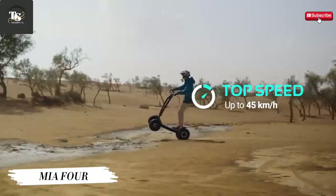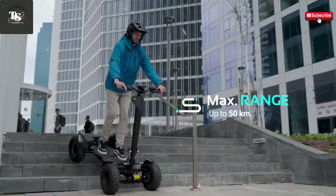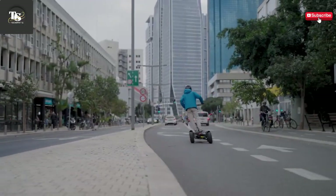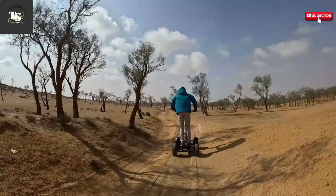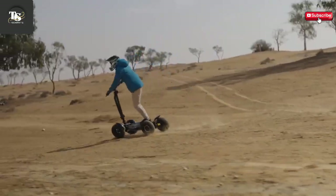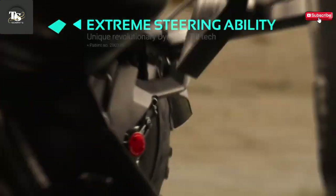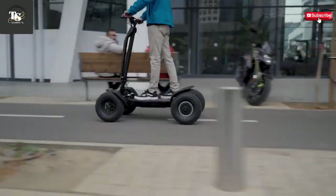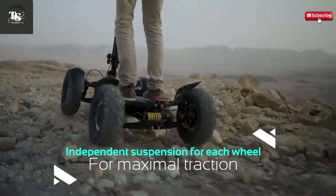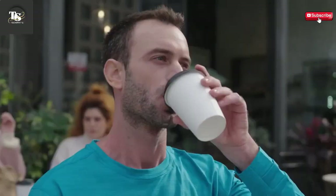The DMIA 4 is a revolutionary electric scooter that completely reimagines the way people move through cities, designed to offer both innovation and practicality. The DMIA 4 stands out with its unique four-wheel configuration, which sets it apart from conventional two-wheeled scooters. This design not only enhances overall stability, but also ensures superior traction, making the DMIA 4 exceptionally well-suited for navigating uneven streets, slippery surfaces, and challenging urban terrain. Powered by a robust electric motor, the DMIA 4 delivers a smooth and responsive ride, while its long-lasting battery allows riders to travel significant distances on a single charge. This combination of power and efficiency makes it an ideal choice for daily commutes, quick errands, or simply enjoying a scenic urban ride.